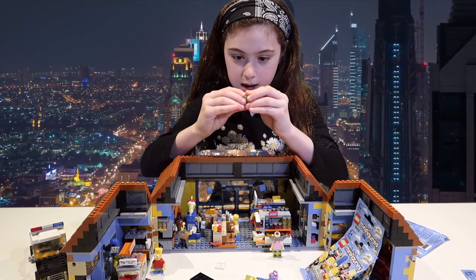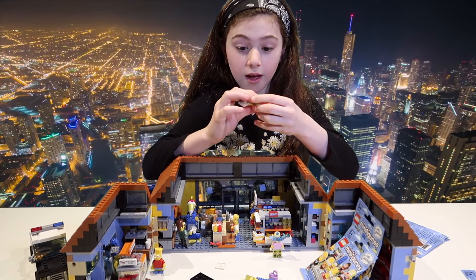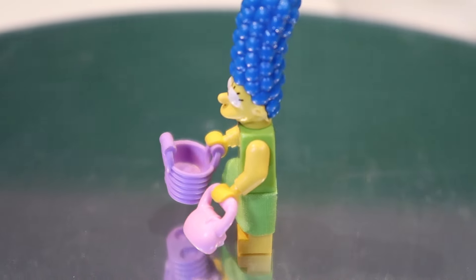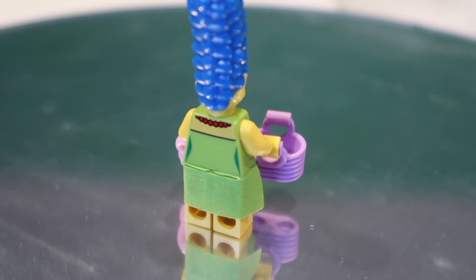Why am I so bad at putting these on? I think it's working — it works! Woo! She has this funky blue hairstyle, a red ruby necklace. I hope it's real ruby. And she has a purse and a basket.